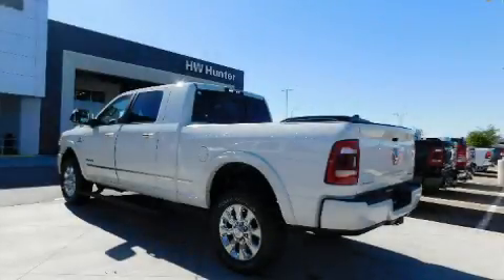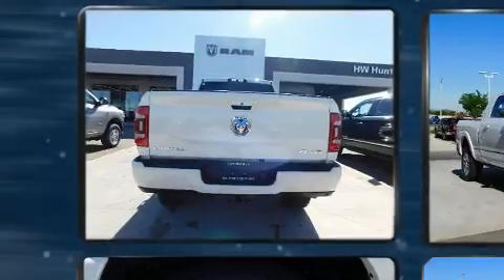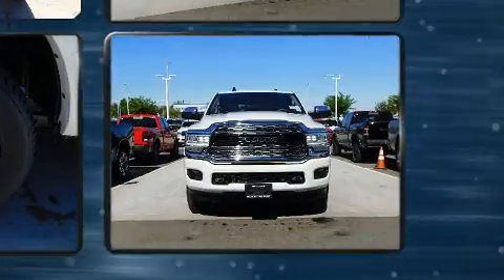You can expect a lot from the 2020 RAM 2500. This four-door, five-passenger truck offers the latest in technological innovation and style. Smooth gear shifts are achieved thanks to the refined six-cylinder engine, and for added security, dynamic stability control supplements the drivetrain.